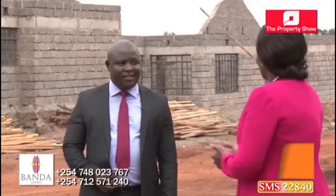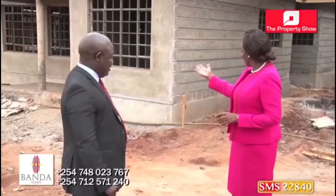Karibu sana on the show. Thank you very much, Nancy. Tell us about Oak Park. Oak Park Gardens is one of the projects by Banda Homes. Oak Park Gardens is about four months old right now — we started it sometime in March this year. And we hope to deliver it by November, so that will be about a ten-month delivery time.